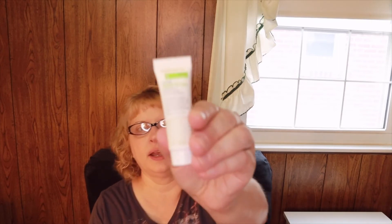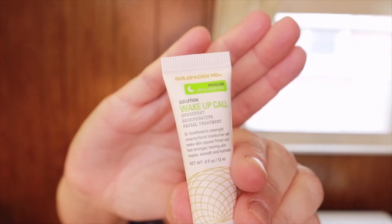This one is by Gold Fade in MD. I believe I did get an eye product from them that I actually purchased separately, and it burned underneath my eyes so I couldn't use it. This one is called 'Solution Wake Up Call Overnight Regenerative Facial Treatment.' Hopefully this will be okay, but if it isn't I may have to send them a note so they don't keep sending me this brand — though it could have just been the eye cream.